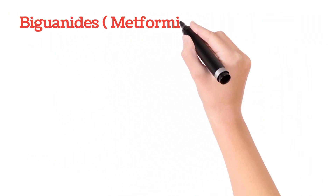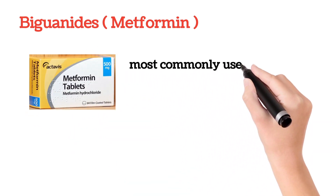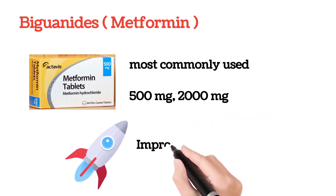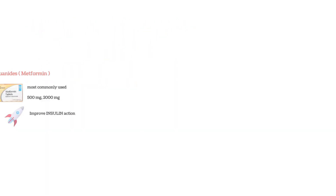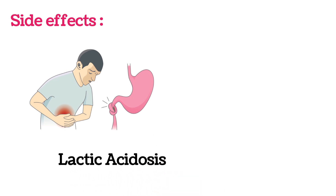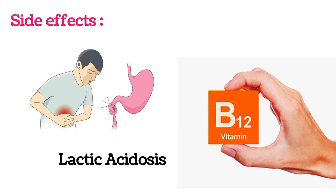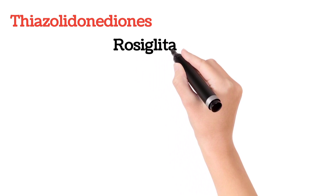Next comes the biguanides, which include metformin. Metformin is the most commonly used medicine and is available as 500 mg, 1000 mg, 2000 mg, etc. Metformin improves the action of insulin, thereby reducing blood glucose levels. Side effects are rare but can include gastrointestinal upset and lactic acidosis. People who use metformin for a longer duration may also develop vitamin B12 deficiency.